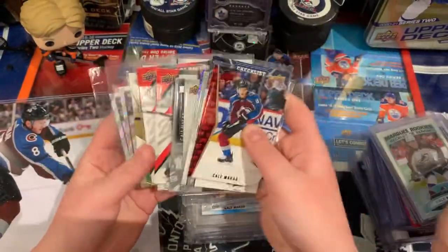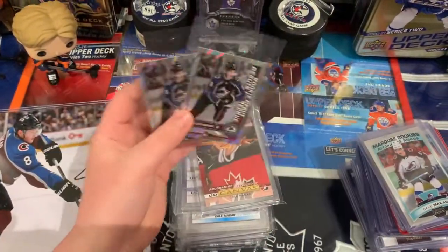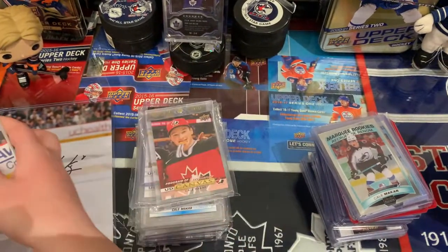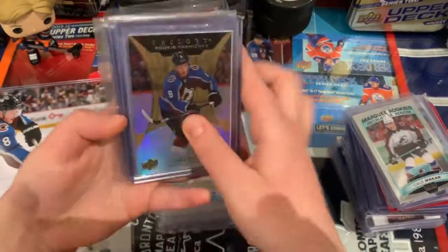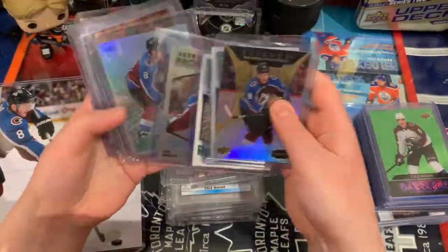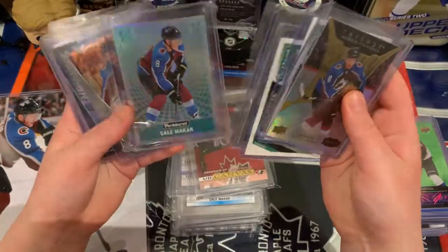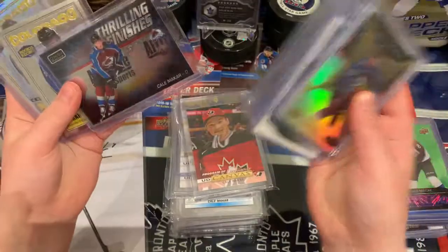We got Trilogy Makar Rookie Debut — two of them. This is actually Marky Mark's favorite set, right Marky Mark? Favorite sticker set. We got some of those. We got Trilogy Level 1 numbered to 299. We got the Rookie Marquees, two of them. We got the Pond Prospects Makar. We got Calder Front Runners and thrilling finishes.